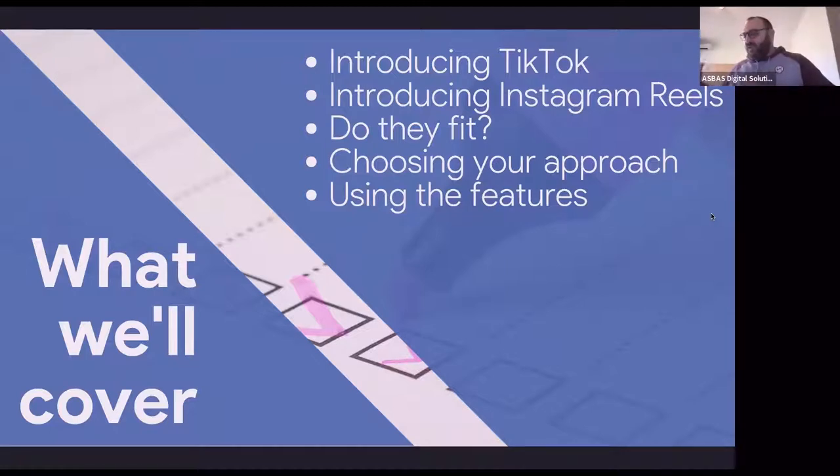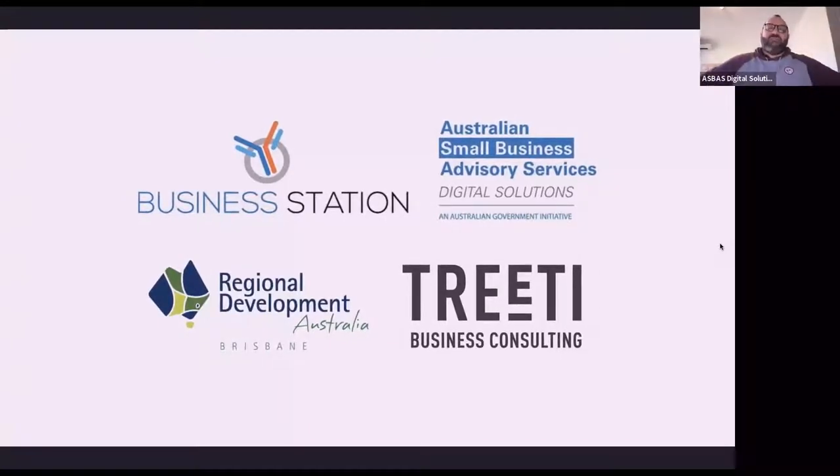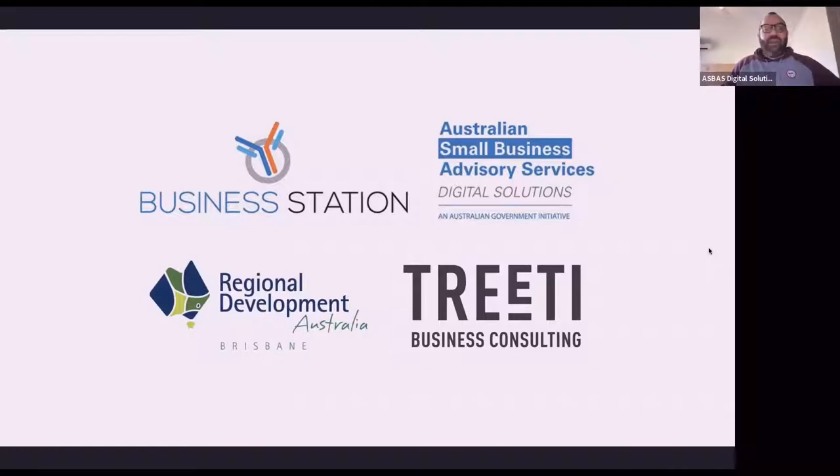I'm trying to get it so I can screen share my phone onto the screen here to go through Zoom. So far I've had no luck doing that whatsoever this morning, but I'm going to give it a try. If it doesn't work, we might have to settle for just having a bit of a chat about how to use things for your particular business. This is brought to you by Business Station and the Australian Small Business Advisory Services Digital Solutions Program, Regional Development Australia, Brisbane in Queensland, Business Station in WA, and Treaty Business Consulting in the Northern Territory, where I happen to be right now.